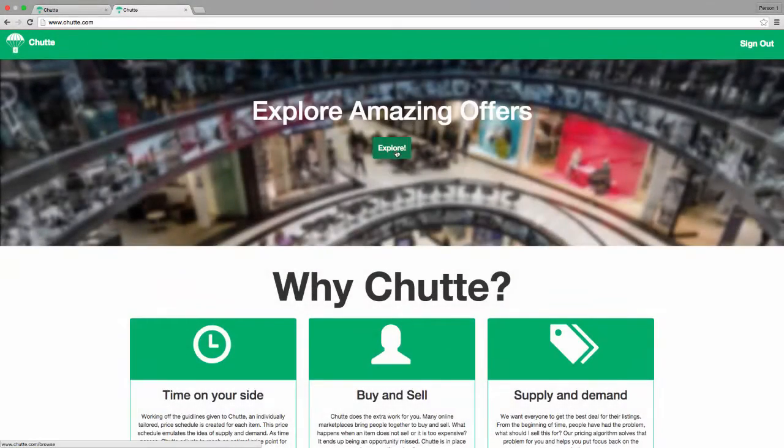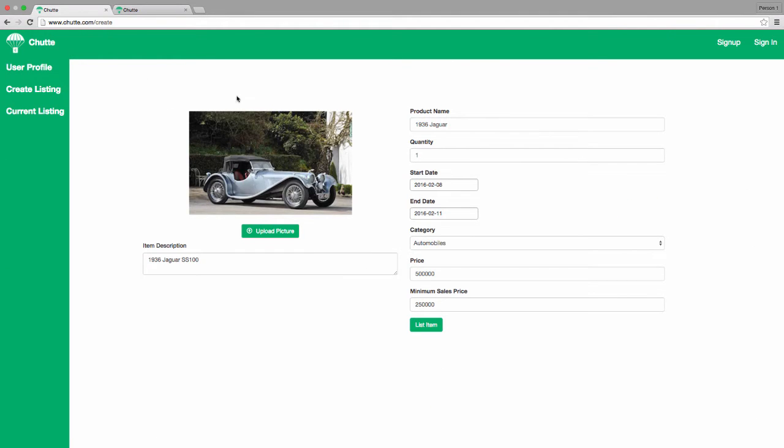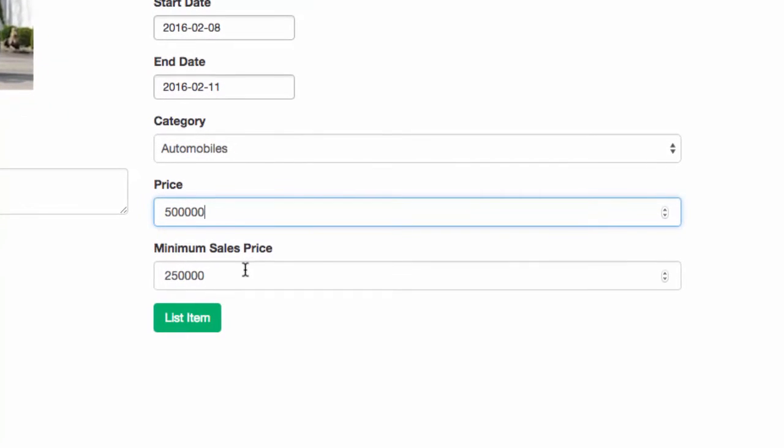Angie signs up and starts creating a listing for the car. She picks a starting price and a minimum price that she's willing to sell her car for. Shoot's unique pricing algorithm creates a schedule for her listing, decreasing the price as the auction proceeds if the item has not sold.